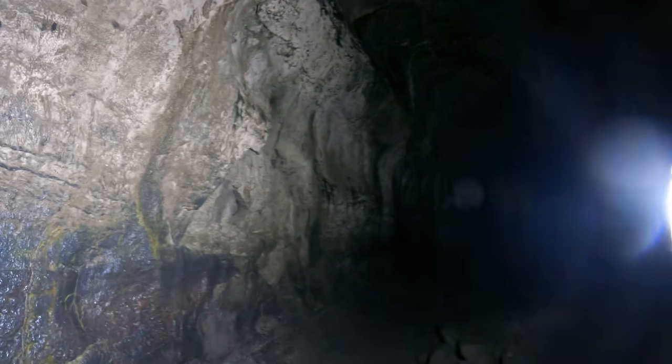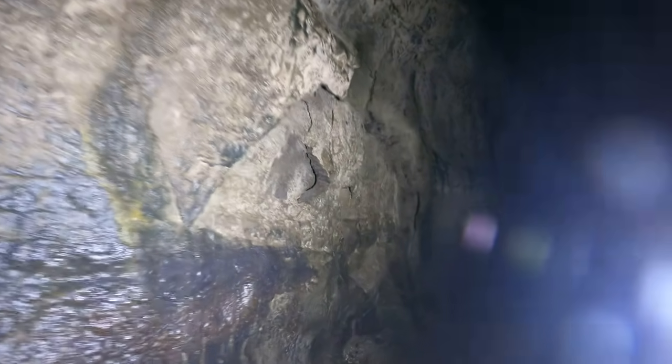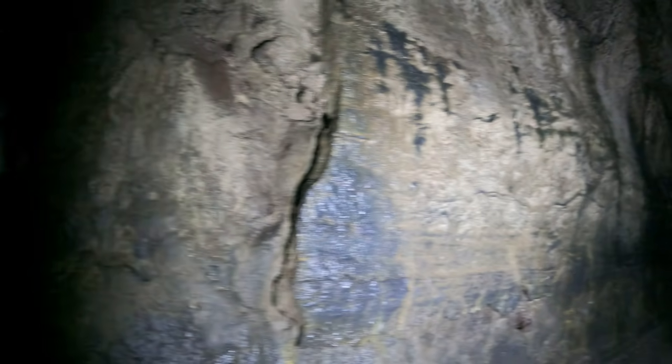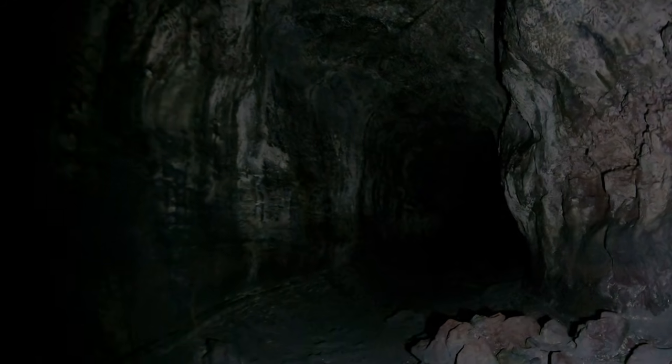There's a bug flying in front of me — it's on the wall right there. I'm not sure what kind of bug it is. I've seen moths in here before, and sometimes there are crickets in caves too.